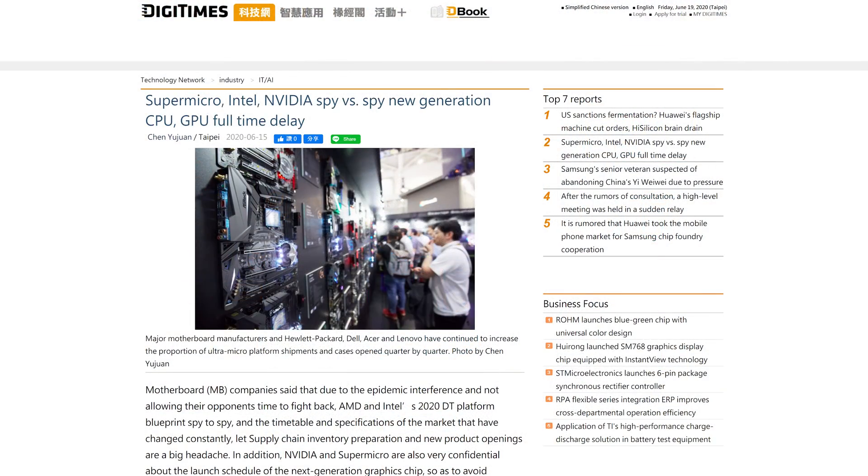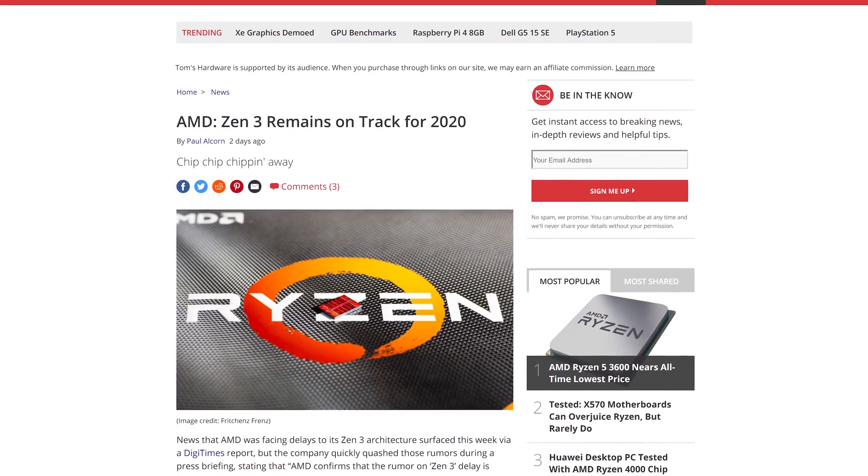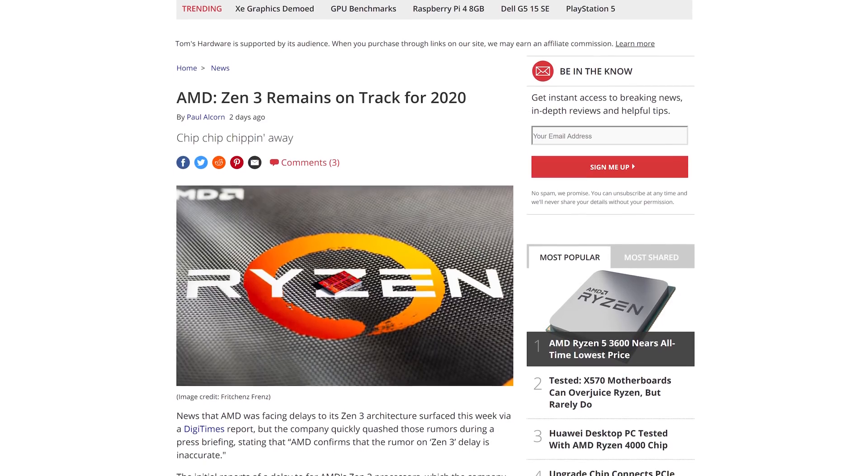These CPUs will be available on July 7th, and you can expect to see reviews around that time as well. AMD's upcoming Zen 3 processors remain on track for release this year, according to a statement the company released this week. This was in response to a DigiTimes rumor suggesting AMD would delay Zen 3 CPUs into 2021. AMD has confirmed that this rumor is inaccurate and that Zen 3 is still on track for 2020, as they've previously stated.